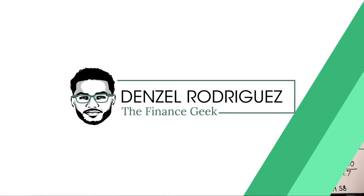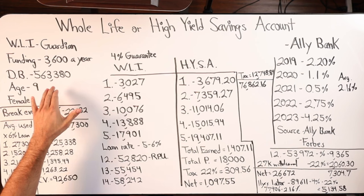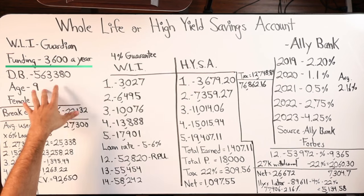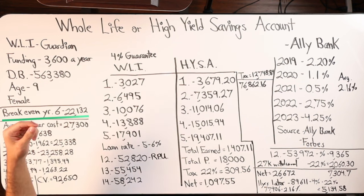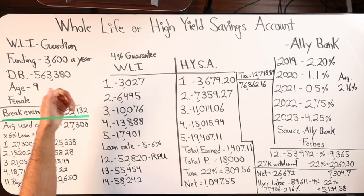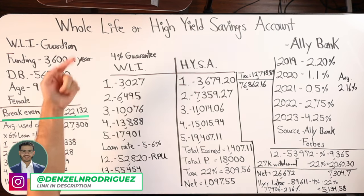The death benefit on that whole life policy is starting out at $563,380, and we are looking at the year 2019. So we're going back in time and then fast forwarding to 2023 as I record this video, and then we're going to look at the next 10 plus years — see how these things are likely to perform in that period of time. Looking at history and then a little bit of projection. Where I go into the projection part is where you and I may disagree on some numbers.